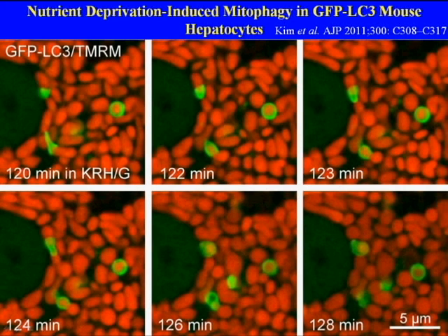This illustrates the process of mitophagy and its time course using an LC3-GFP transgenic mouse, in which an LC3-GFP green fluorescent construct has been engineered into the mouse, and this labels forming and newly formed autophagosomes.